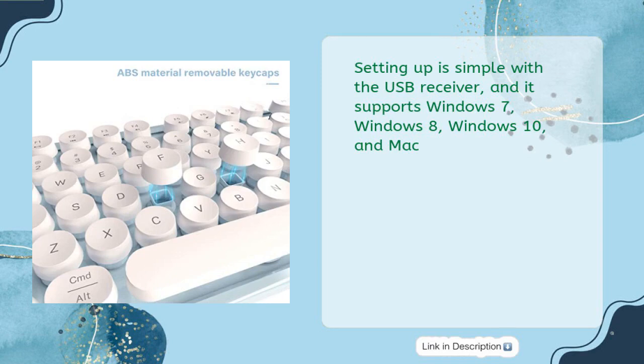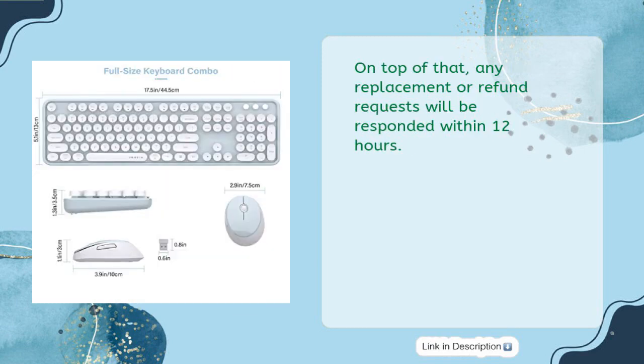Setting up is simple with the USB receiver, and it supports Windows 7, Windows 8, Windows 10, and Mac. On top of that, any replacement or refund requests will be responded to within 12 hours.